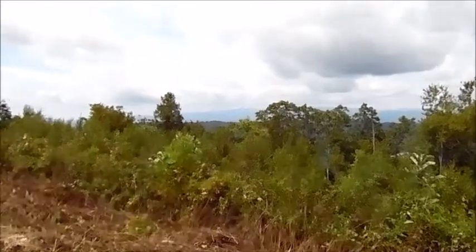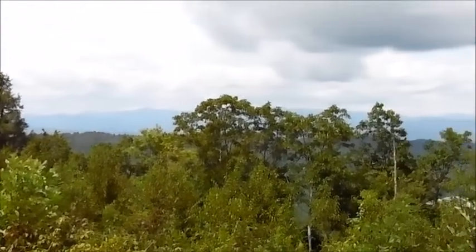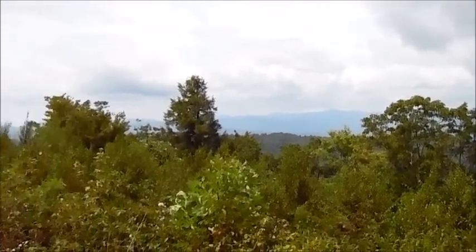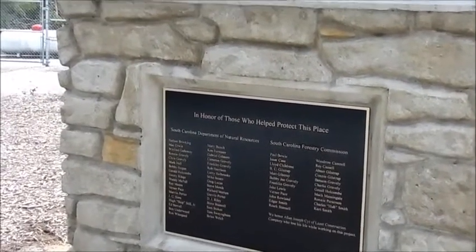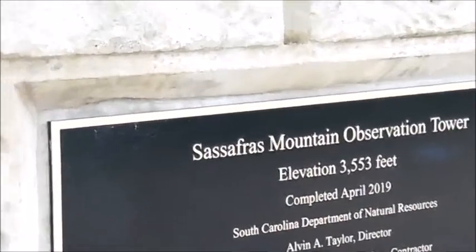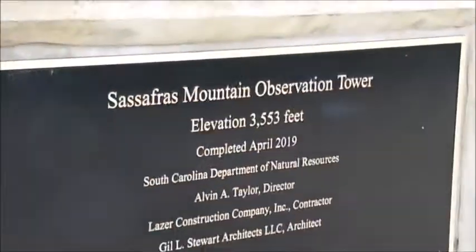Look at the scenery across there — Sassafras Mountain, the Blue Ridge Mountains, across the hills. You can see why they're called the Blue Ridge Mountains with the blue haze visible. It's beautiful up here, about 68-69 degrees and sunny with a little chill — feels good, no humidity. There's a stone listing honoring those who helped protect this place.